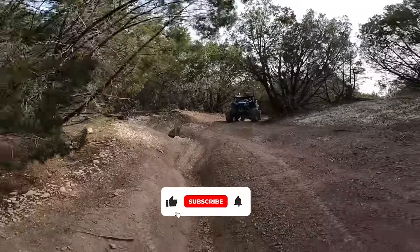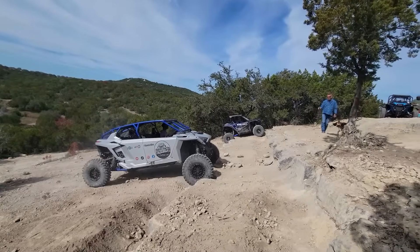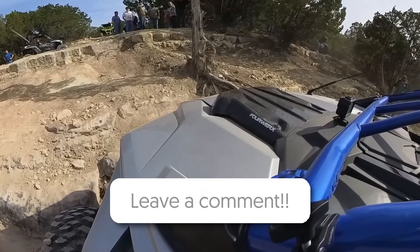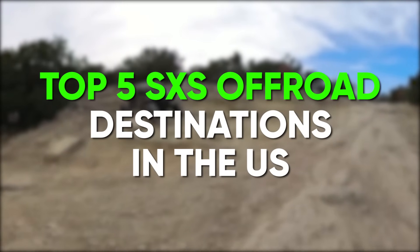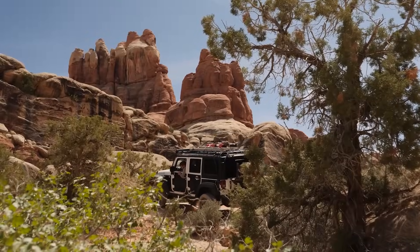Don't forget to hit that subscribe button and give us a thumbs up if you love off-roading as much as we do, and be sure to leave a comment below telling us your favorite place to off-road. We love hearing from you. Today, we're counting down the top five side-by-side off-road destinations in the United States. These destinations are a must-visit for any off-road enthusiast, so let's get started.